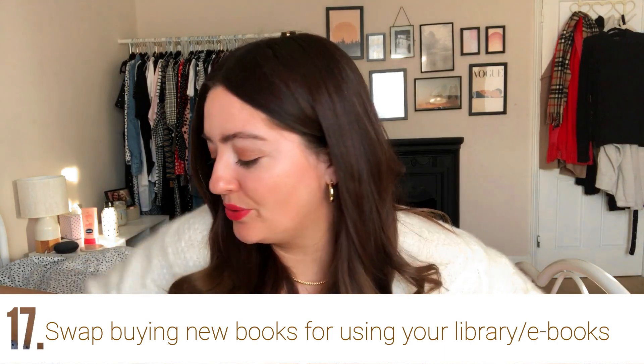This next one could cause some controversy, but you could theoretically swap buying books for a Kindle or your local library. I have a Kindle here. I know book lovers take their reading very seriously, so if you love books don't feel pressured — there are other more beneficial swaps you can make. But if you're a casual reader or short on space, the library or a Kindle could really work for you.